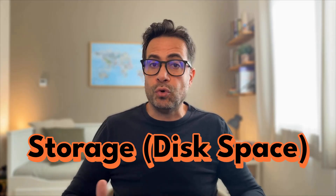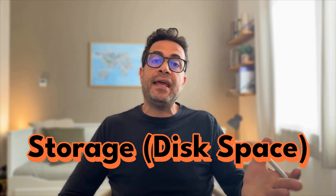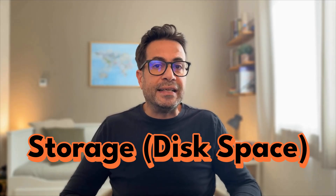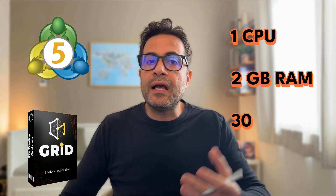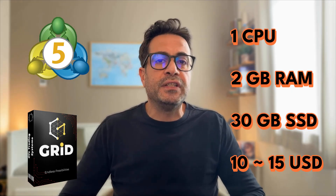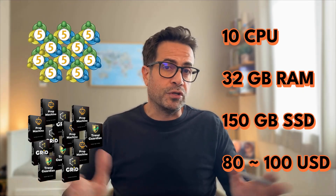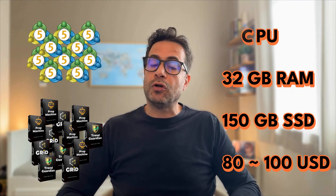The third part is storage, which holds your operating system, the MetaTrader and EA installation files, logs, historical tick data, and swap files. If you're running a single terminal with one Expert Advisor, a light setup will do — one CPU, 2 gigabytes of RAM, and maybe 30 gigabytes of storage, costing around $10 to $15 a month. But if you're managing 10 terminals and 20 EAs at the same time, you might need more power: maybe 10 cores, 32 gigabytes of RAM, and 150 gigabytes of storage, costing something between $80 to $100 a month.